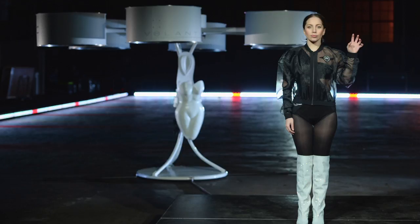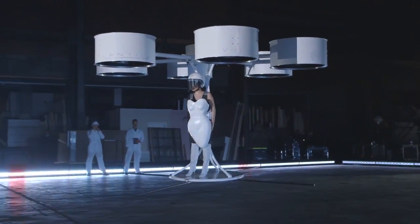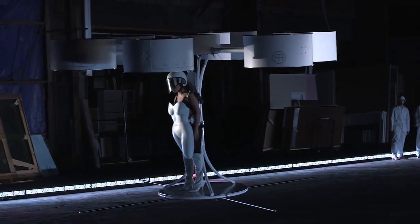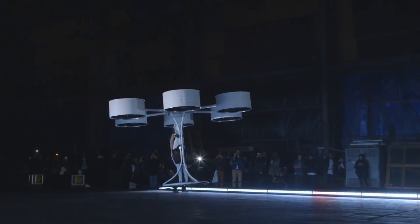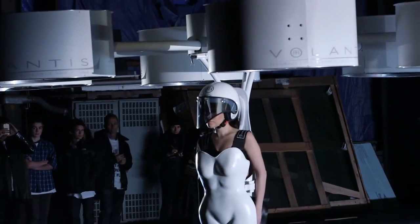Volantis might seem very science fiction, but if you consider the developments in vehicle design and look at trends towards space travel and jetpack design, the idea of having a personal aerial vehicle that has to have style and has to have the affordances of fashion doesn't seem that crazy. Who knows — in ten years' time, we might all be flying around on Volantis.